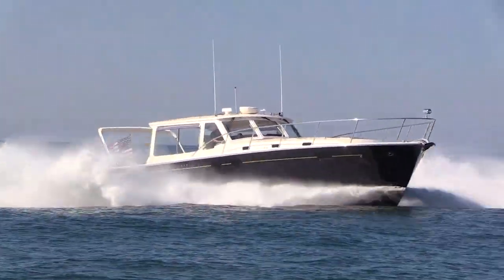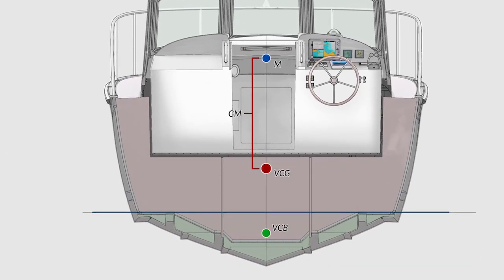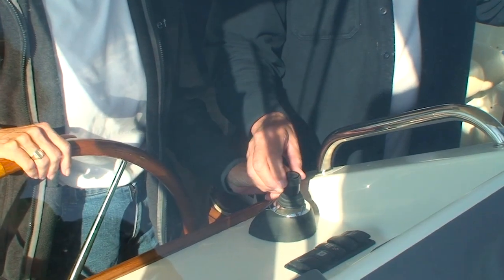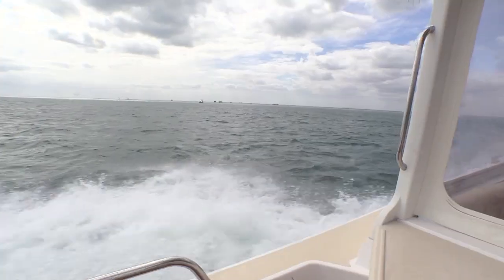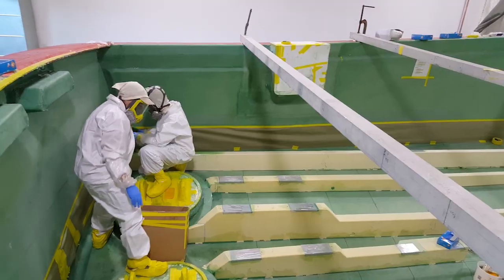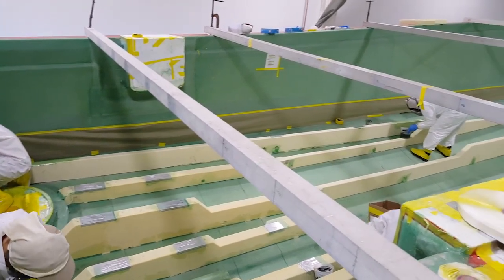It all starts with a stable hull design, one that possesses a low center of gravity, enabling a comfortable ride with diminished pounding and vibration in all types of sea conditions. With a standard Sea Keeper gyro, any roll is going to be drastically reduced, and her strong and lightweight epoxy composite construction is second to none.